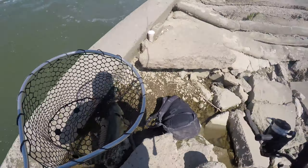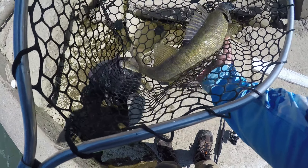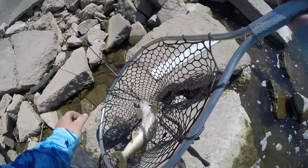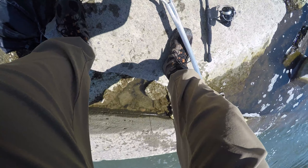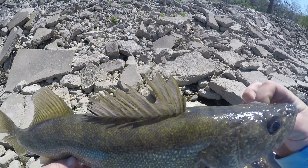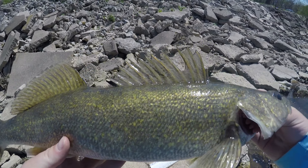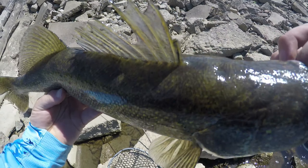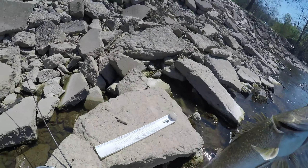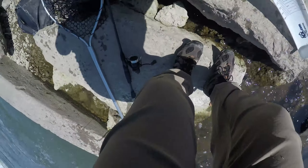Is that a sauger? Yeah, it is — pretty sure. Might be a walleye though, have to check it out once I get it out. I want to say that's a sauger but I can't really tell. His dorsal's got streaks on it. Look how big those eyes are though — it's making me think walleye. Let's put him on the measuring board. Yeah, that's a walleye!